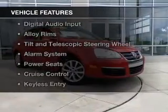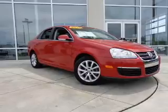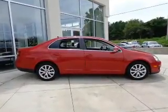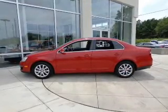The features include heated seats, Bluetooth connectivity, Sirius XM satellite radio, digital audio input, alloy rims, tilt-and-telescopic steering wheel, an alarm system, power seats, and cruise control.